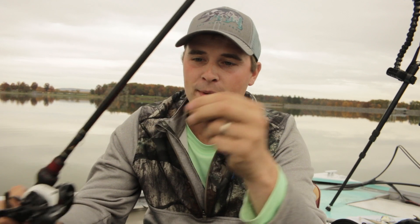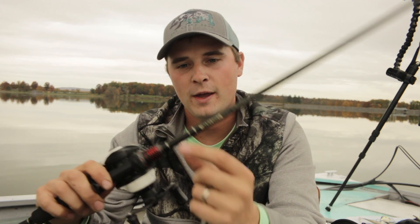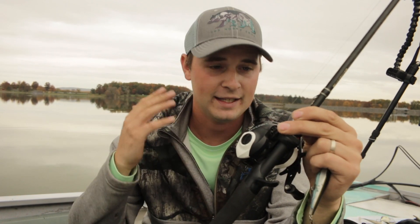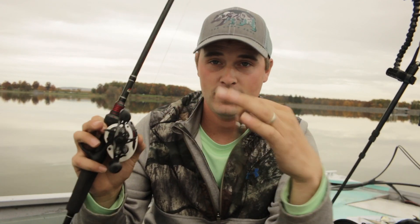I throw this with 15 pound braid down to about a 10 to 15 pound fluorocarbon leader. I throw that on a 6'6" medium heavy rod with a 6.3 to 1 gear ratio. Great setup — it just works. It plain down gets the fish and gets them in your boat. So if you guys are looking for a Jerkbait setup, this is a great way to go.